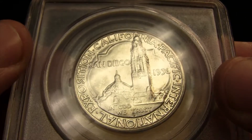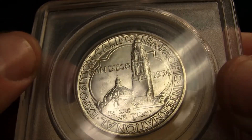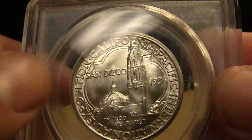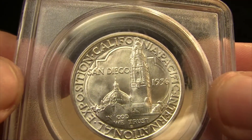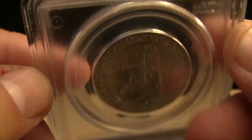Let's take a look at the reverse. Some nice open fields, some details in the buildings there. Very cool.